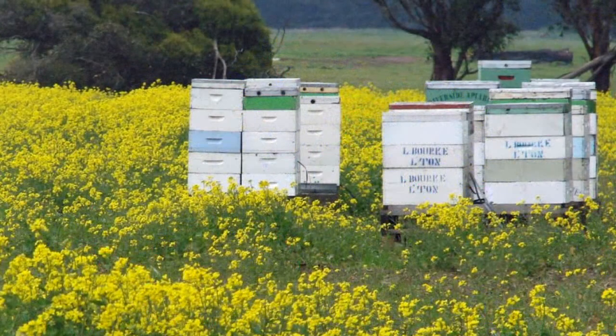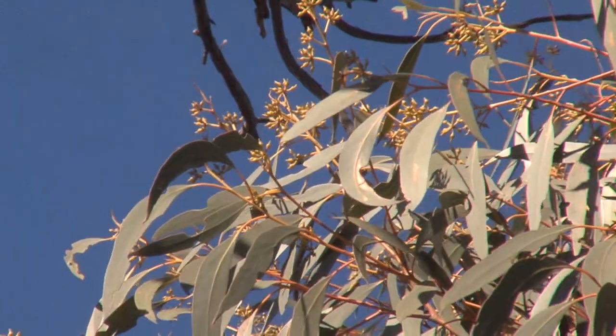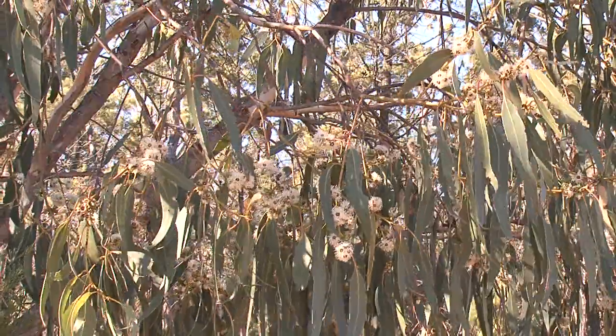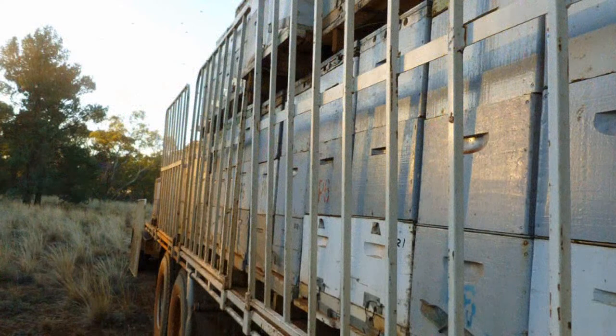Commercial beekeepers often seek nectar or pollen flows depending on the colony's requirements, often from a single species. Most honey production comes from eucalypts. Depending on the species, from budding to flowering can vary from 8 weeks up to 18 months, thus allowing the beekeeper to plan ahead moves to new sites.